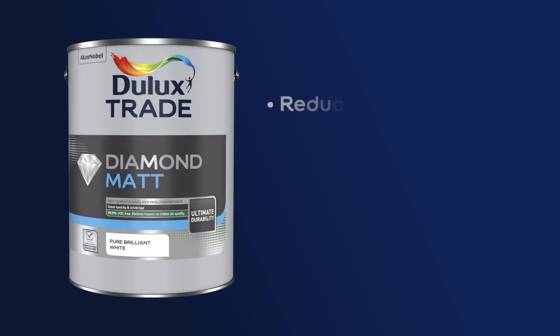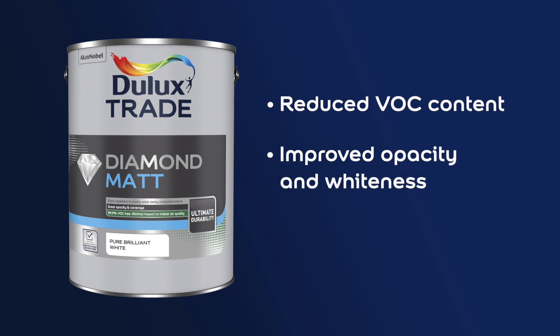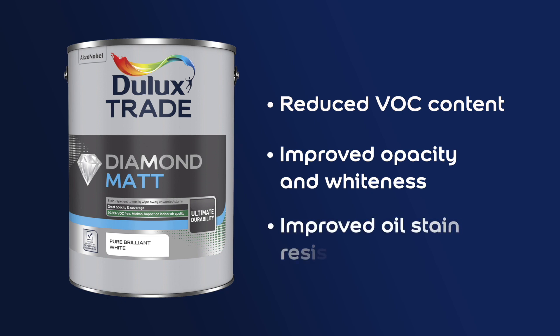One of the things that we've really focused on with Diamond Matte is the sustainability. We've looked at reducing the VOCs, which are the volatile organic compounds. We've also improved the opacity and the whiteness, and also looked at improving the oily-based stain resistance for the end customer.